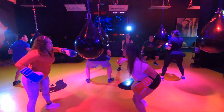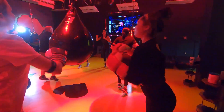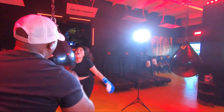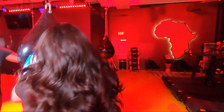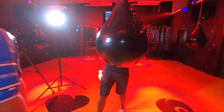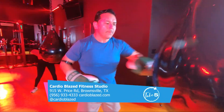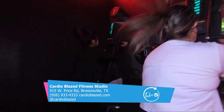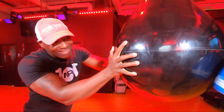They do it because they want to make sure clients love who they see in the mirror — that they fall in love with themselves in the process, because it is a process. It's not going to happen overnight. For more information on Cardio Blaze, visit their website at www.cardioblaze.com, or visit their Facebook and Instagram pages. For Take 5, I'm Melissa Olivares.